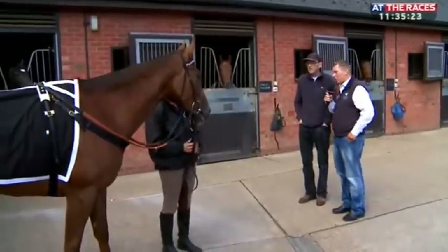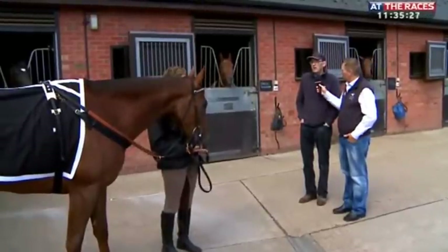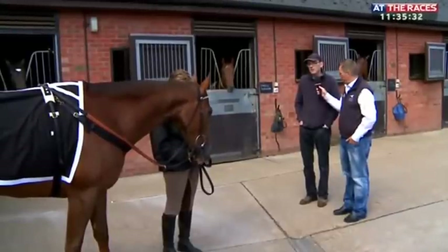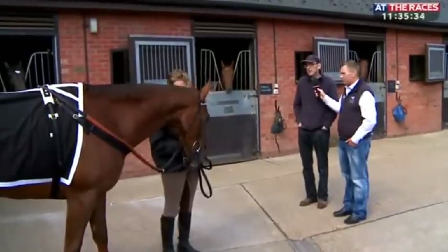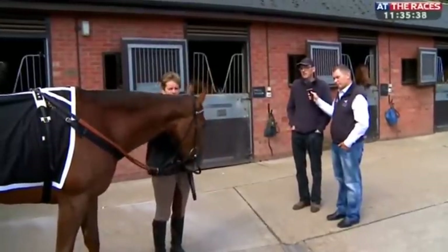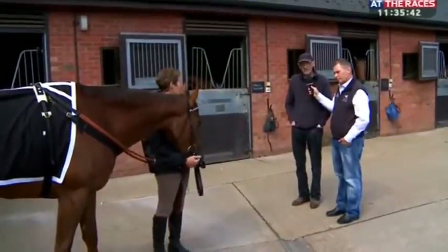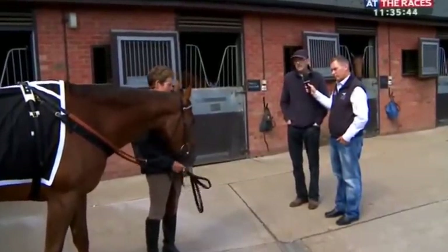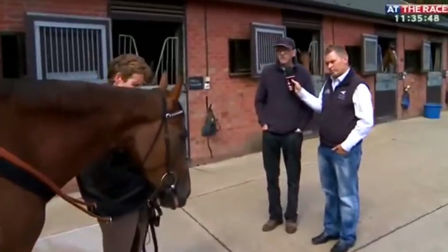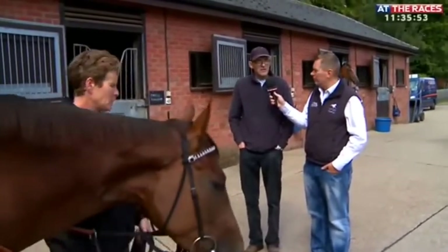What do you think her ultimate distance will be? Her dam is a full sister to Soviet Song, so I've always felt a mile was going to be her trip. But at the back end of last year she looked slightly outpaced for a fraction of the race and would be suited by a mile and a quarter. This year she definitely showed a good turn of foot over ten furlongs, so a mile and a quarter looks right.